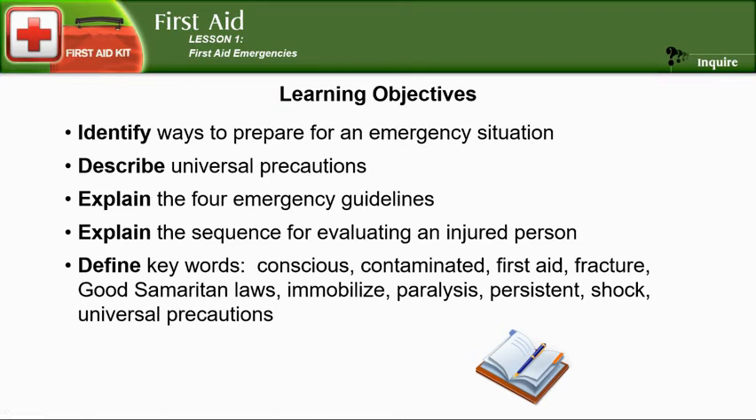Here are some of the key words you'll notice. We need to define: conscious, contaminated — we already defined first aid — fracture, good Samaritan laws, immobilize, paralysis, persistent, shock, and universal precaution. Let's define these words.